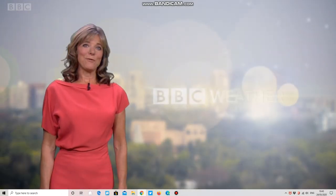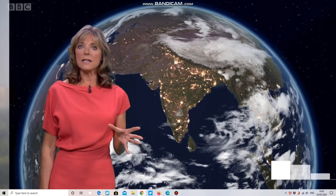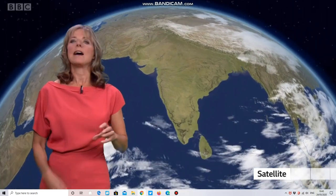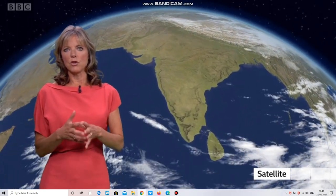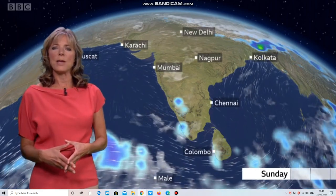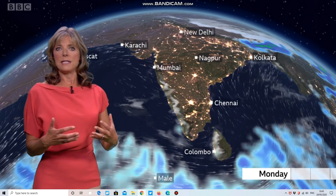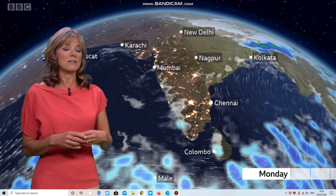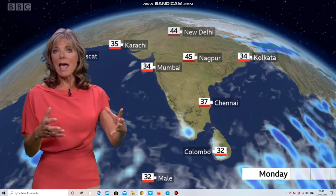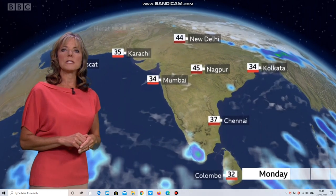Hello there. Here's the forecast for South Asia, and Storm Umpum is still causing some problems. Despite making landfall a few days ago, we are still looking at some torrential heavy rainfall affecting the northeastern states of India and Bangladesh in particular. We could see as much as another 400 millimetres of rain across parts of Assam, and that could lead to some further severe, localised flooding. Elsewhere, heat is very much a feature and warnings remain in force.